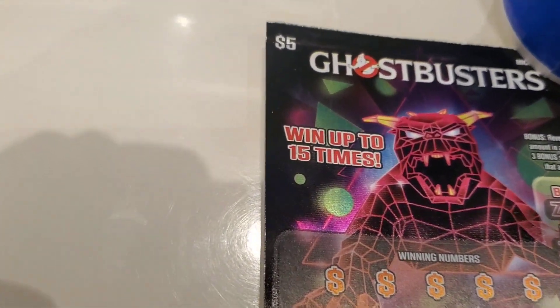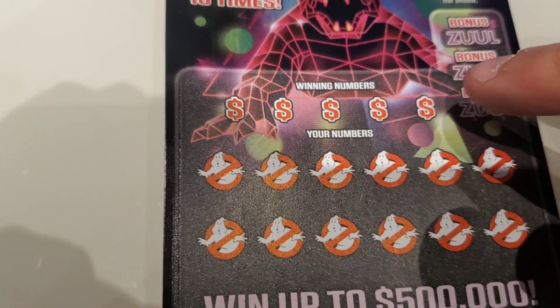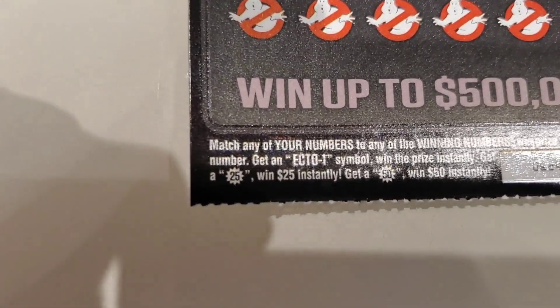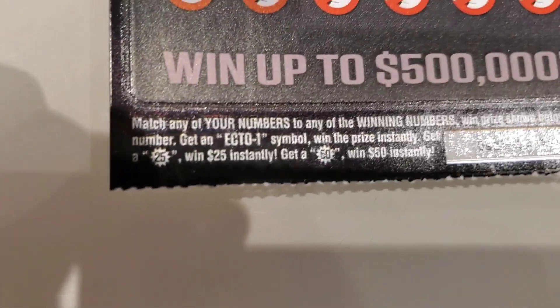All right, so reveal the prize amount in any of the three bonus spots and win that prize. Match our numbers to the winning numbers. And if you get the ecto symbol, win instantly — get a 25 burst, win 25; get the 50 burst, win 50. Here we go.